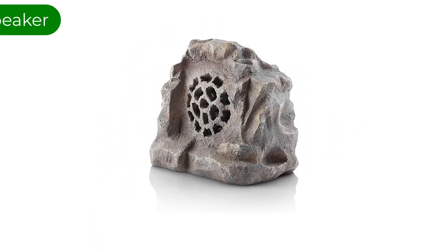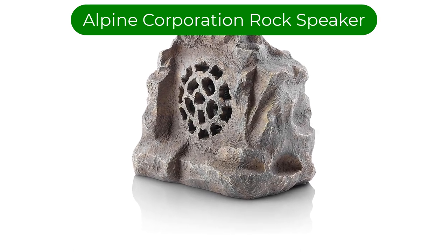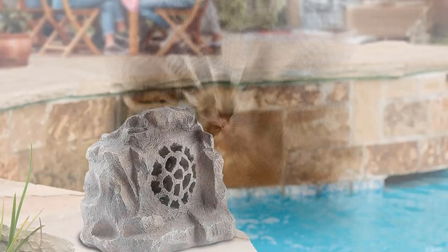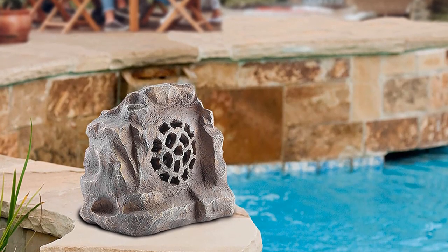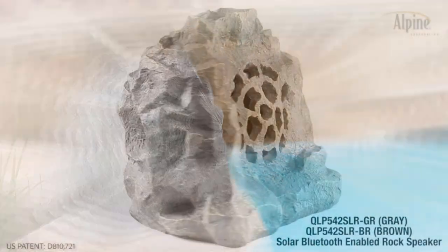Number 1. Our best pick is the Alpine Corporation Waterproof Bluetooth Rock Speaker. What makes this the best overall outdoor rock speaker? Well, a number of things. This one doesn't really leave any stone, or rock, unturned in their design of a great rock speaker.